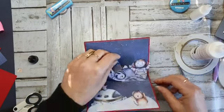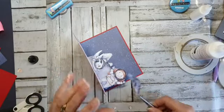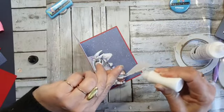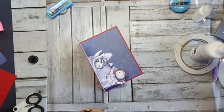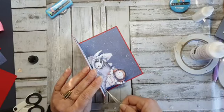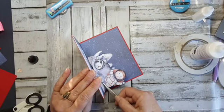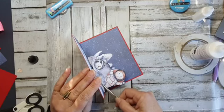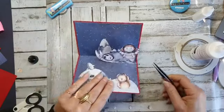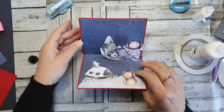Die moet ook even vastgeplakt. Ik pak een lijm van alle kanten. Kijk, hij staat echt tussen de kraters. Moet je niet met allerlei 3D-foam gaan zitten werken, want dan gaat hij helemaal niet meer dicht. Nou, hij staat echt op Mars — of zoiets.